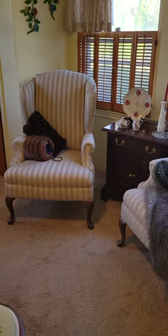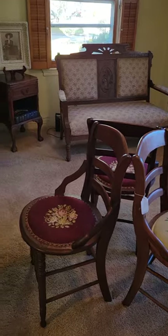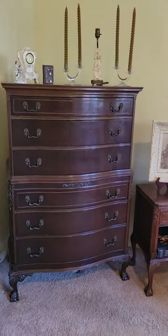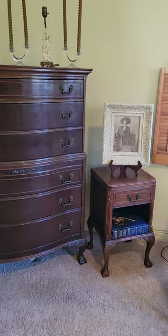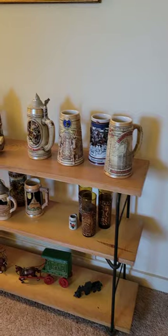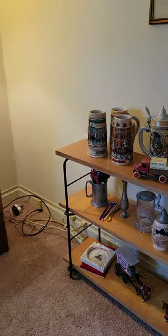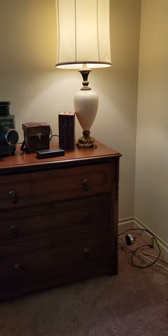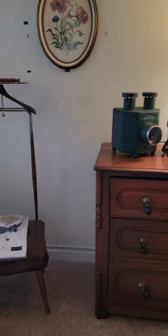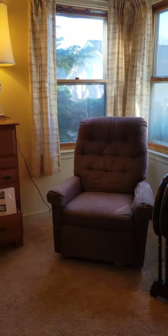Here's a couple of wingback chairs. I have a great settee and three needlepoint chairs. Another great chest of drawers with a matching nightstand. Here's a Budweiser beer mug collection and a beer stein collection. Great antique chest.